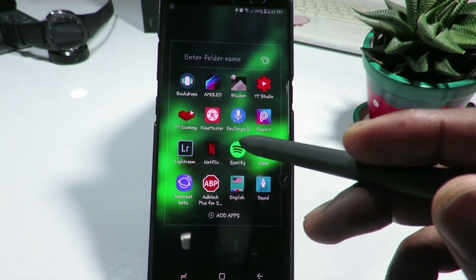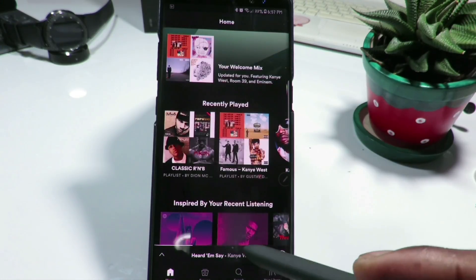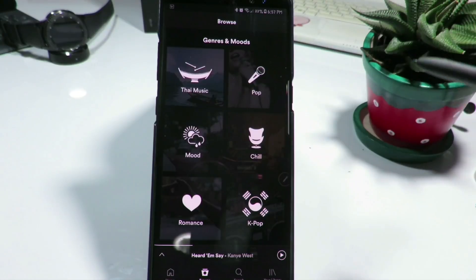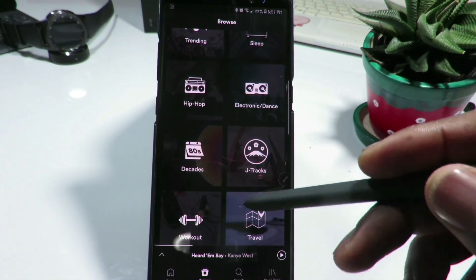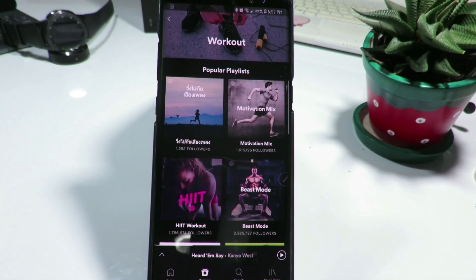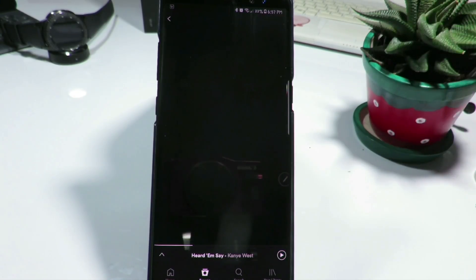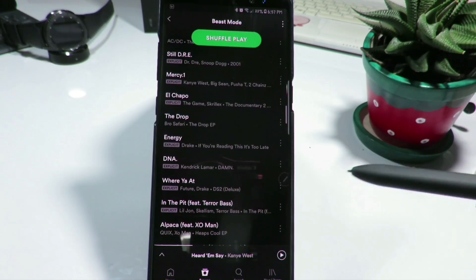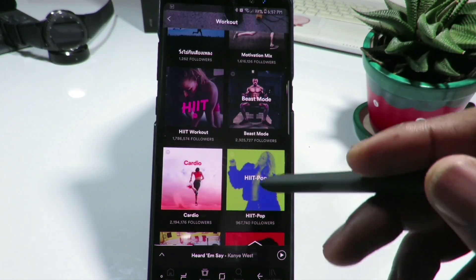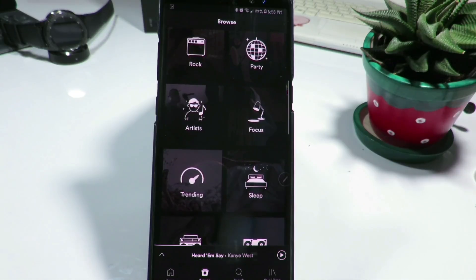The next on the list is Spotify. It's a great application for listening to music, and the best thing is that you can use it for your workout — if you're going to the gym you can search for gym music, pop music, romance, party music, focus music, music to sleep, electronics, and more. My favorite is the workout music, especially 'Beast Mode,' which gives you a playlist of great workout songs. Spotify is very good for listening to all your favorite songs.